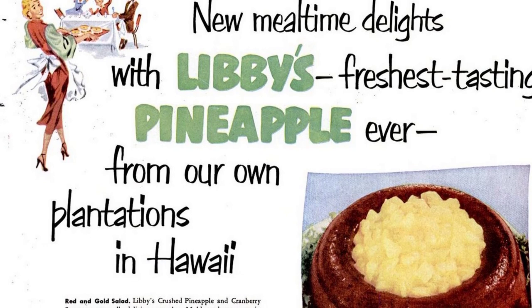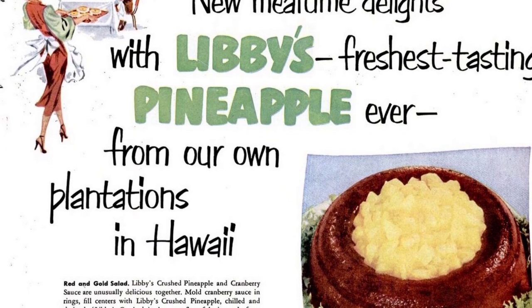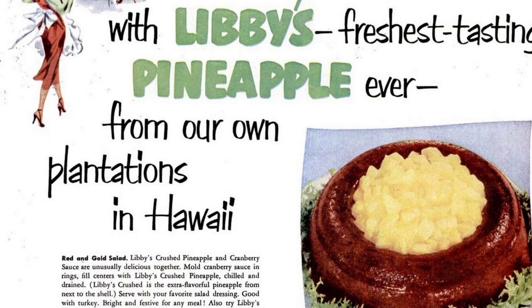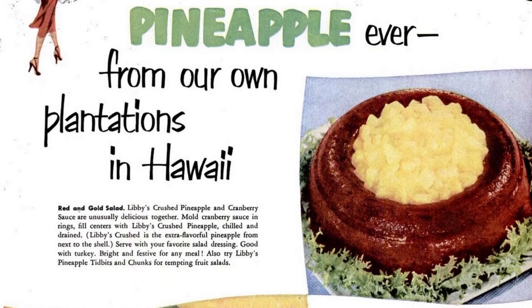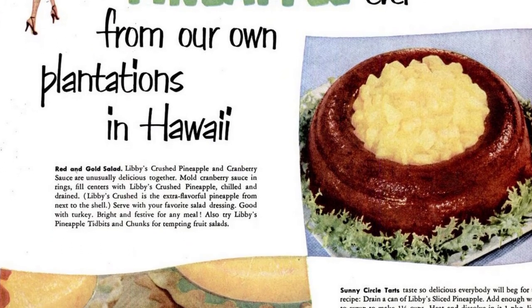Introducing new mealtime delights with Libby's freshest-tasting pineapple ever, from our own plantations in Hawaii. Mold cranberry sauce in rings, fill centers with Libby's crushed pineapple, chilled and drained. Serve with your favorite salad dressing. Good with turkey. Bright and festive for any meal.